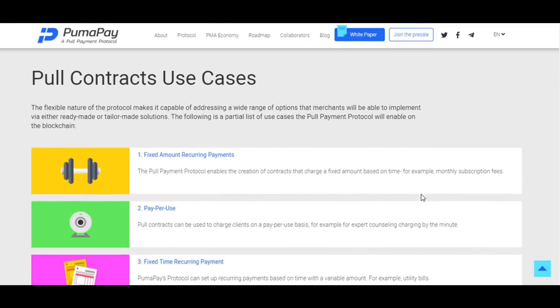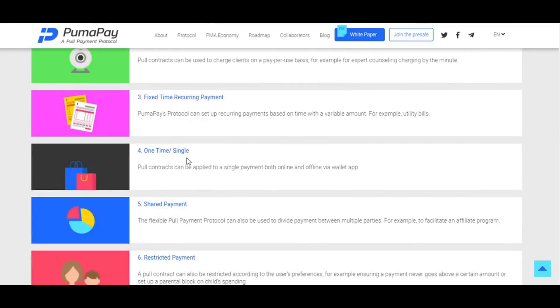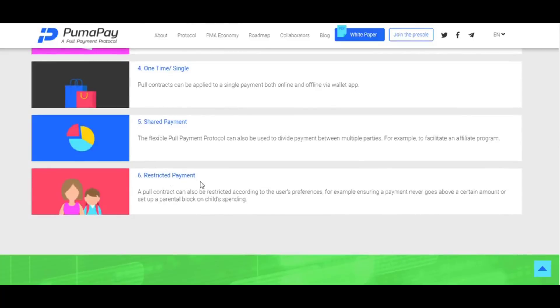The pull contract use cases include a partial list of what the full payment protocol will enable on the blockchain: fixed amount recurring payments, pay per use, fixed time recurring payments, one-time single payments, shared payments, and restricted payments.